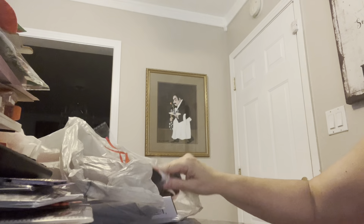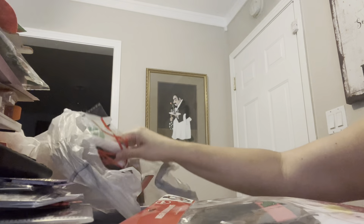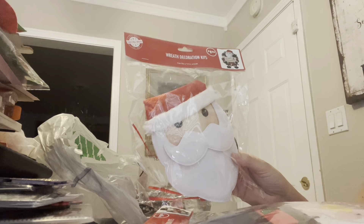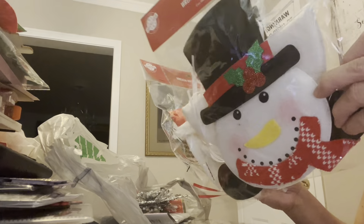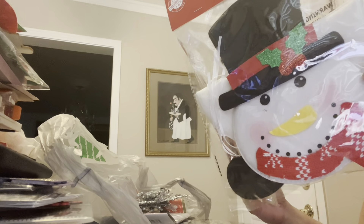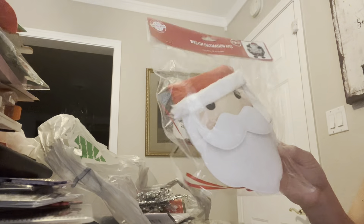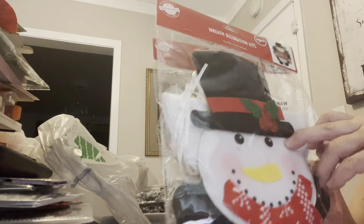I did pick up two more of these. I think in my last haul I had shown that I had picked up the Snowman and also the Santa. So I picked up two more because these are really, really cute. They're very detailed, they look very nice, and I think these are supposed to be wreath decoration kits, but I have other plans for them. So I got another Snowman and another Santa. I actually like the Snowman better than the Santa.